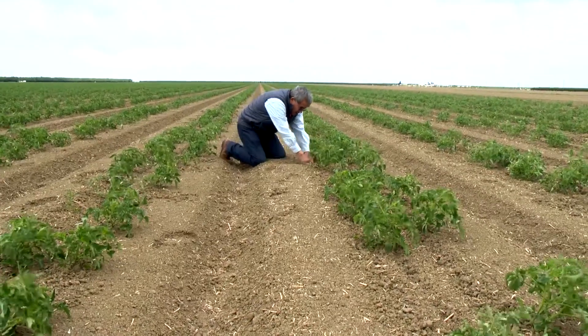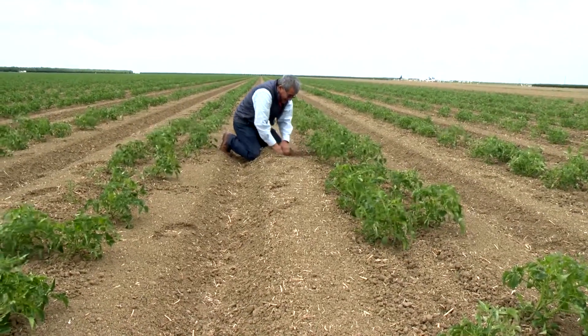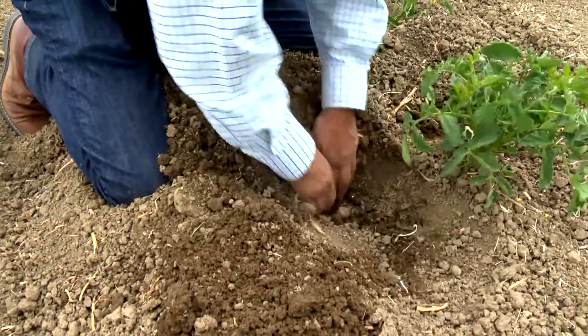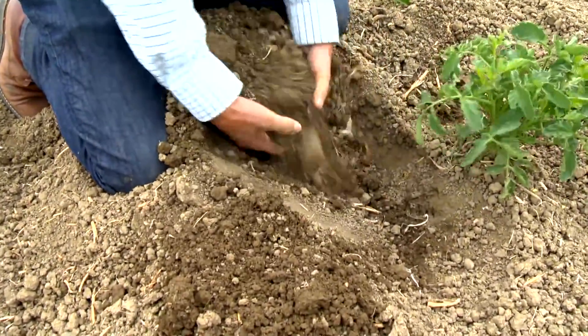Our soils now, compared to what it was when we used to work the conventional way — disc and everything — it's like day and night. The soils are so soft right now that you can even dig with your hands in the springtime, how soft it is.